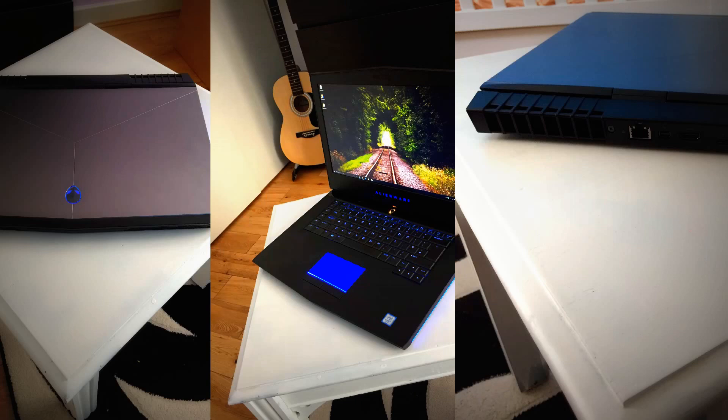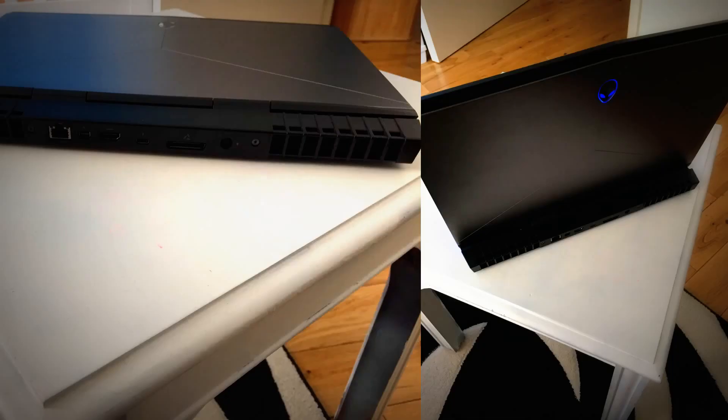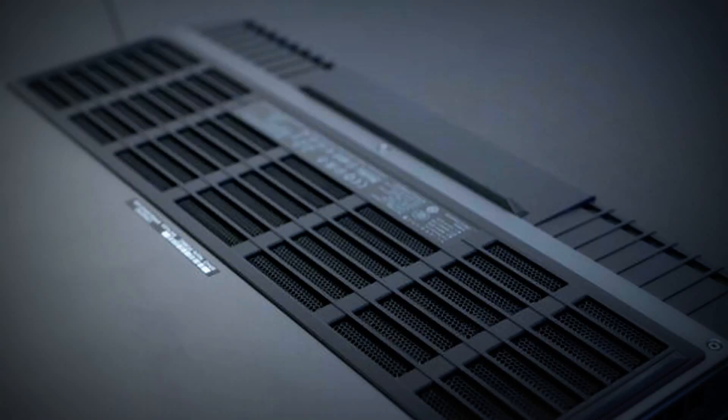On the ports side: the right side has a single USB 3.0 port. On the left, there's a headphone jack, microphone jack, USB 3.0, USB 3.1 Type-C, and a Noble lock. On the back, you'll find a gigabit Ethernet port, mini DisplayPort, HDMI 2.0, Thunderbolt over USB Type-C, and the proprietary Alienware Graphics Amplifier port. On the bottom there's a large exhaust vent extending the full length of the removable bottom panel, giving access to the cooling system. The overall build is incredibly solid with virtually no flex.